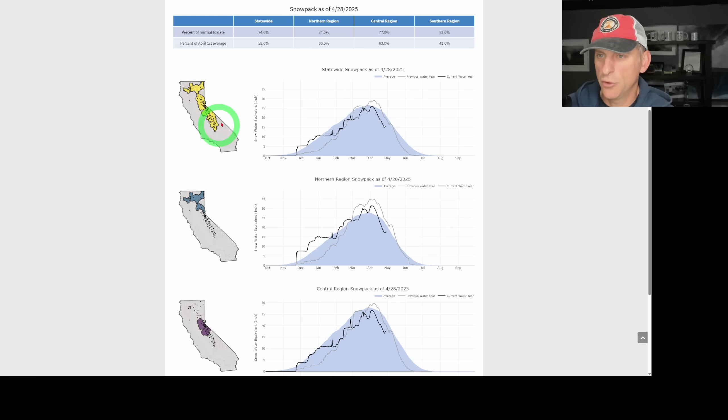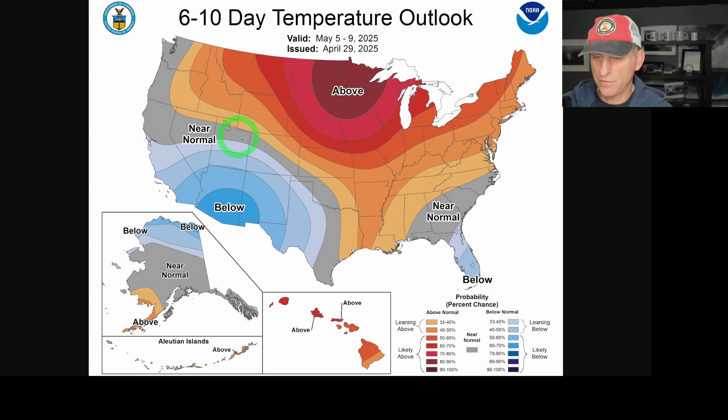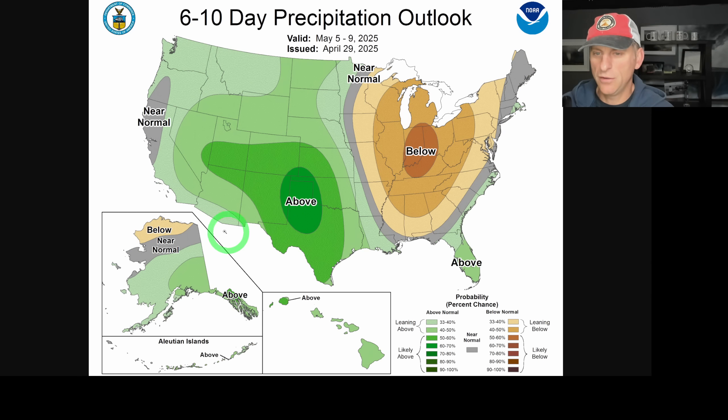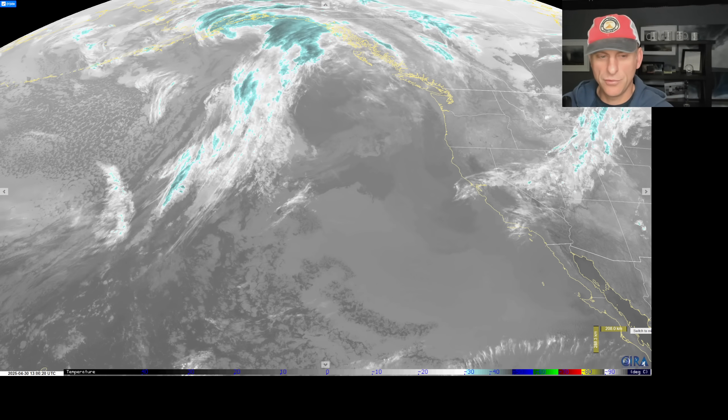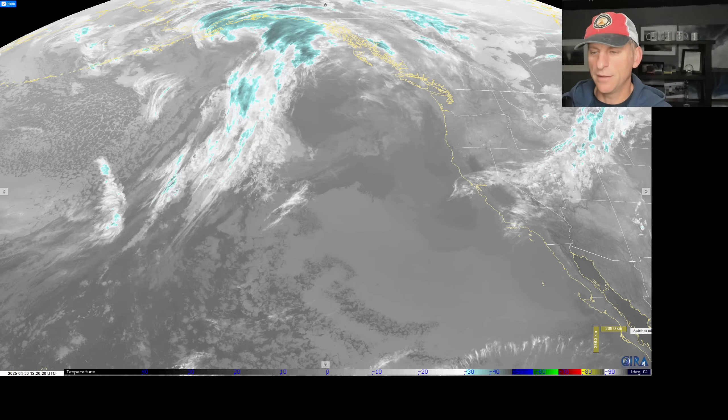Looking at the snowpack — we're still at 74%. We're at that time of year where snow water equivalent starts to decline across the higher terrain, but this next system will provide a little pause and probably bump those numbers up, which is a good thing. The 6-to-10 day outlook shows that below-normal temperature signal continues with above-normal precipitation. Hope you guys are having a good day — click, like, and subscribe. We'll do this all again tomorrow.